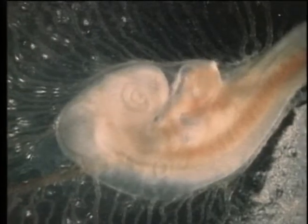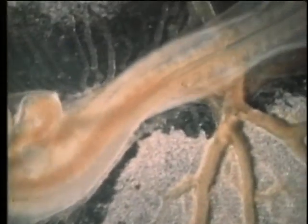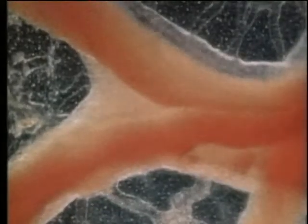This view inside a chick egg demonstrates the complexity of an amniote egg. Extra embryonic membranes protect the growing embryo, while the yolk sac provides nourishment. The blood vessels and beating heart of this embryo are clearly visible.